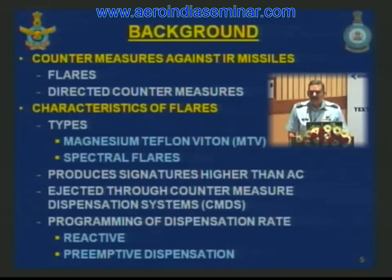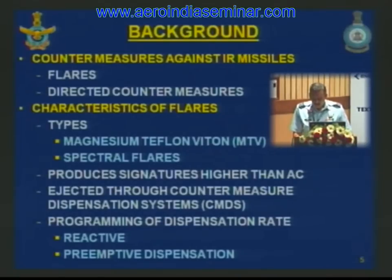CMDS is often the last line of defense against an incoming missile, with two types of countermeasures against infrared missiles: flares and directed countermeasures. Conventional flares are MTV flares — magnesium as fuel, Teflon as oxidizing agent, and Viton as the binder. Spectral flares are also available catering for new generation missiles that use spatial and spectral discrimination. The flares produce an IR signature higher than the aircraft, offering a better target for incoming missiles.